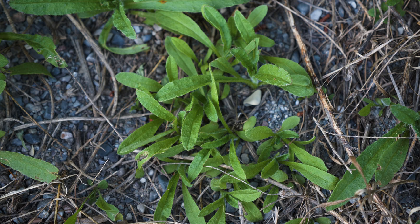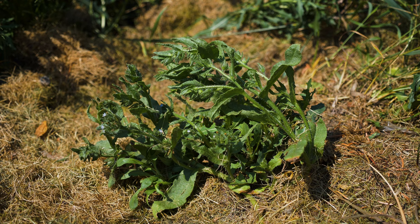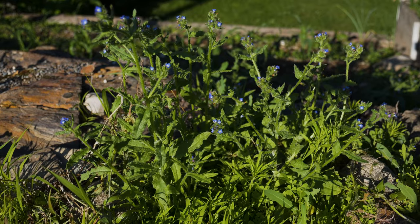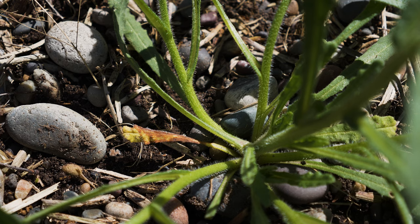Rosette leaves are lance-shaped, up to six inches long by one and a half inches wide, and have prominent mid veins. Leaves have wavy margins and a warty, rough texture. Plants bolt in late spring, growing one to several stems that typically reach six to 16 inches tall. Stems are most often erect and usually branched on their upper halves.